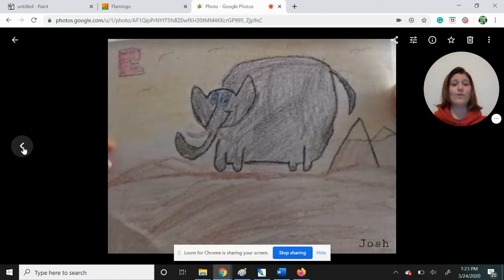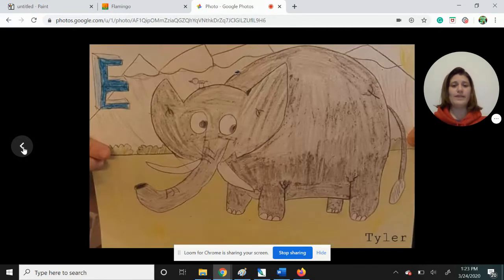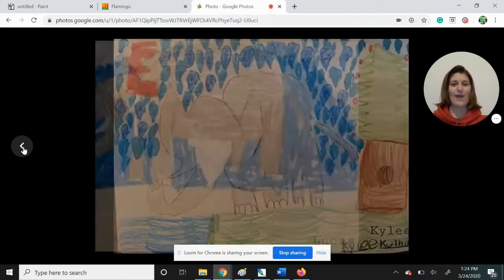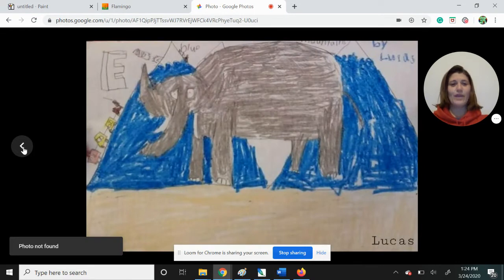Josh, great to see your drawing with us. Nice big elephant. Love your mountains and your wide open space. Tyler, well done. I see wrinkle lines. I see a nice little bird friend there on top. Sister Kylie is also drawing along. All those raindrops in the sky — it looks like your elephant's about to get a shower.